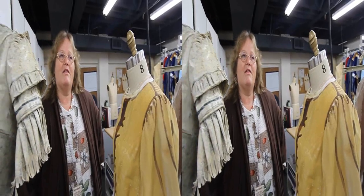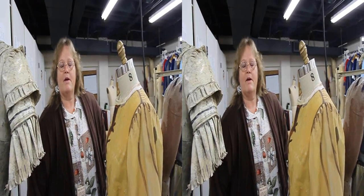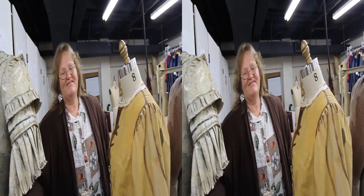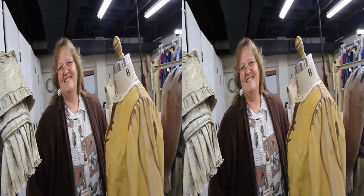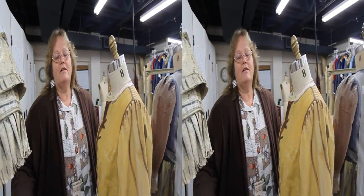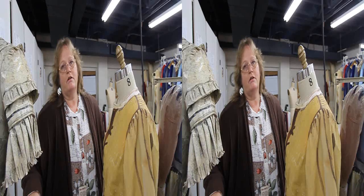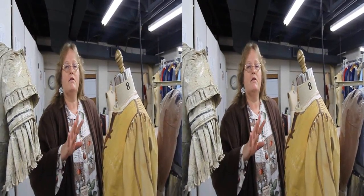This is the 80th anniversary for the Festival of Arts, and next year will be the 80th for Pageant of the Masters. Now as a volunteer for 16 years— I'm not a volunteer. You guys have so many volunteers. We use about 800 volunteers each year, but there are about 20 of us on staff that build the show. The volunteers are cast and crew.